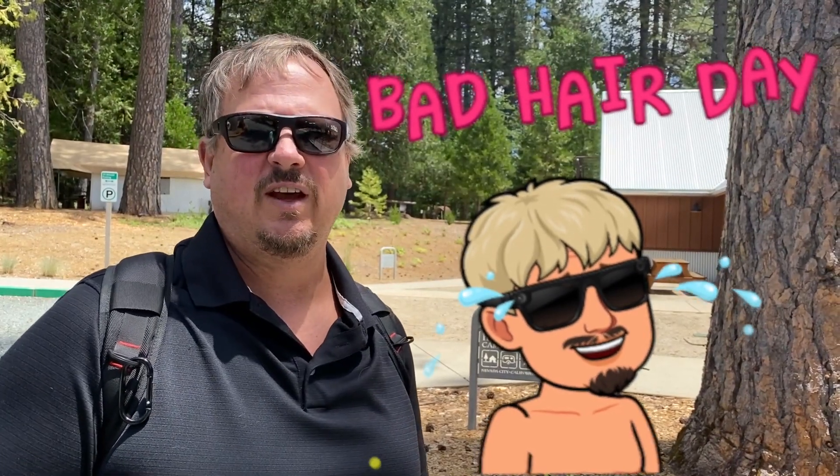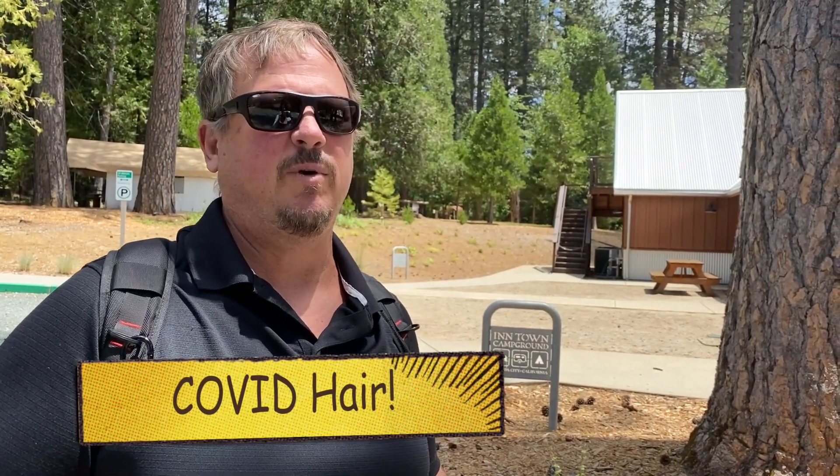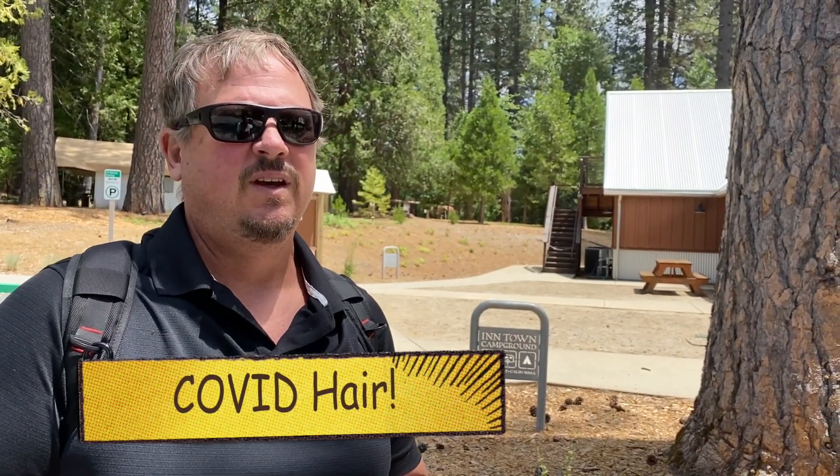Now here on June 6th, the campgrounds are pretty much empty. There's like five people staying — two full-time RVers and three PG&E workers that are essential contracted out. That's where they're staying, so it's going to be empty. Normally it wouldn't be empty, so that's why you're not going to see a bunch of people around here. Let's go take a look.